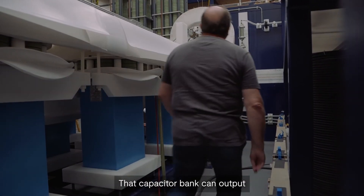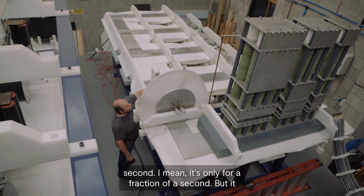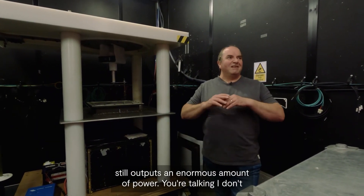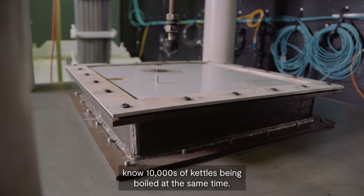That capacitor bank can output the same amount as a power station in a fraction of a second. It's only for a fraction of a second but it still outputs an enormous amount of power — you're talking tens of thousands of kettles being boiled at the same time.